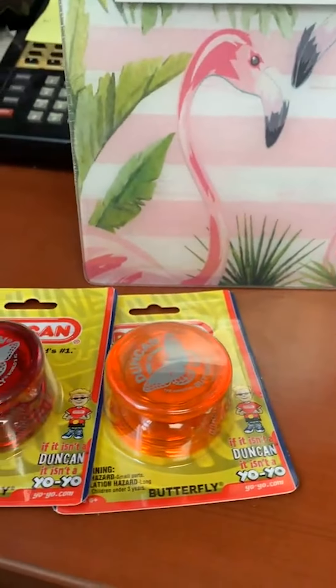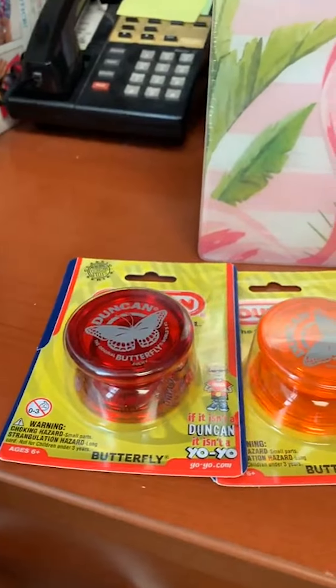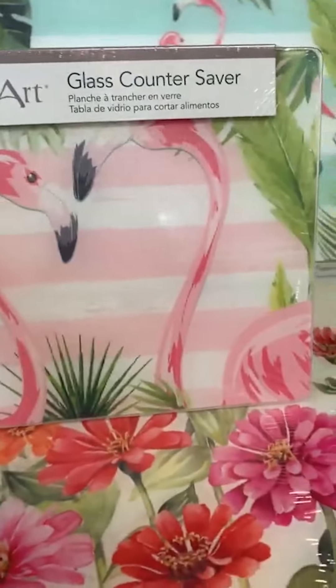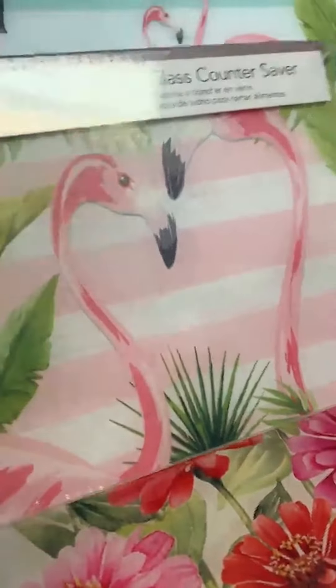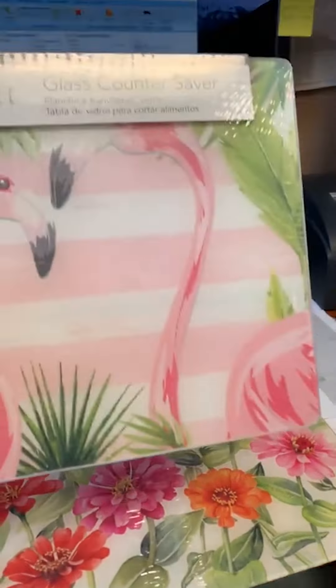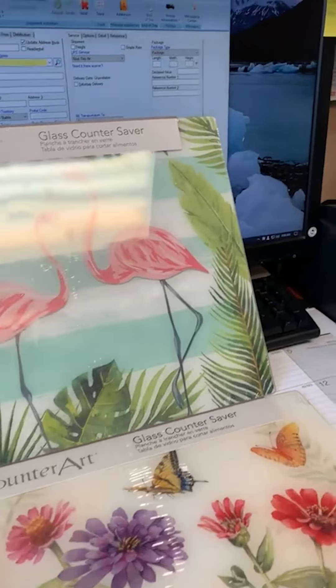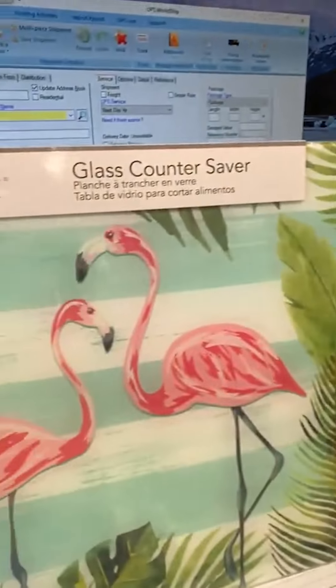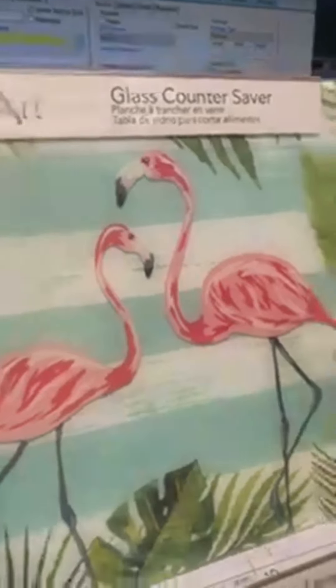These are really cute — they call them counter savers, but they're glass cutting boards. The smaller size is $16.95 and the larger size is $21.95. It comes in several different prints.